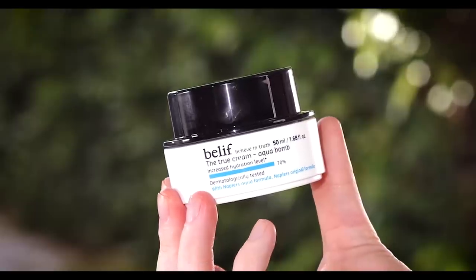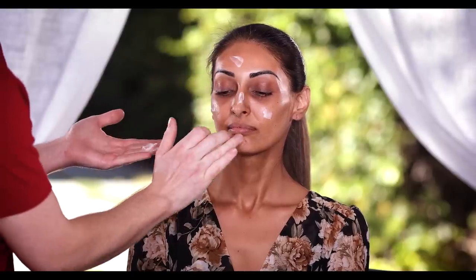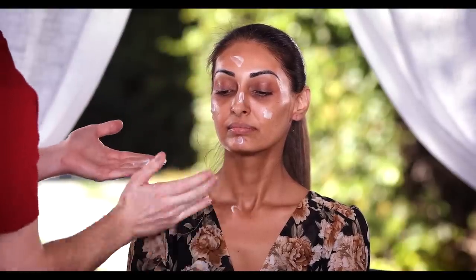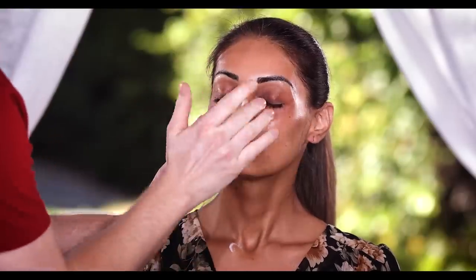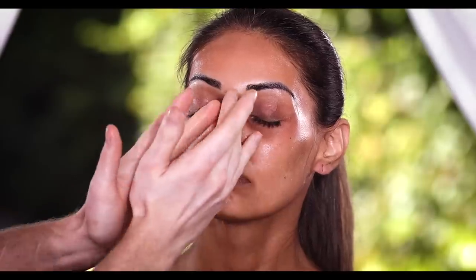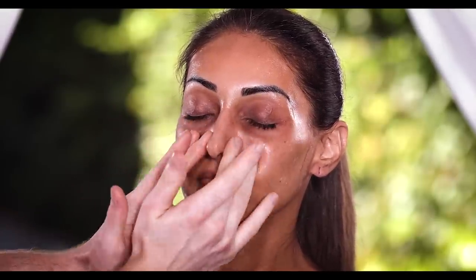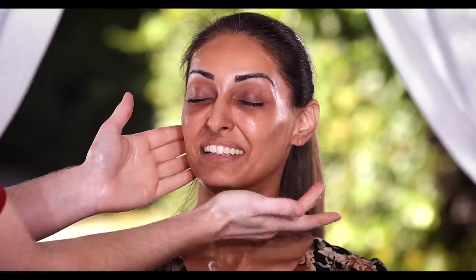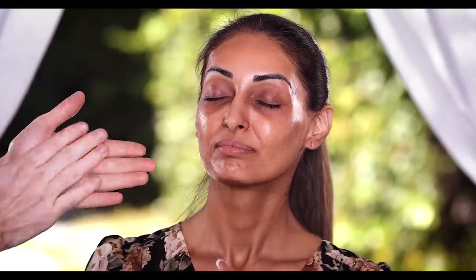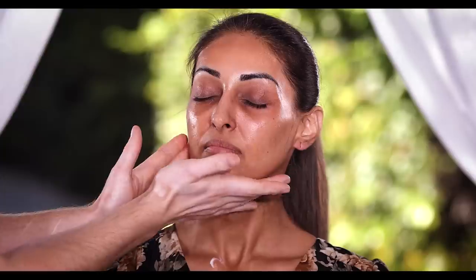Next up, I'm using the Belief True Cream Aqua Balm to moisturize her skin. This stuff is fantastic — it has a gel-like consistency. For those of you who have been with me since the beginning of my channel, you know I love a gel-like formula with my moisturizers. It's my absolute favorite, so I highly recommend you try it out if you haven't already. In fact, the toner we just used was the mini size that comes in their Glow on the Go holiday travel kit.